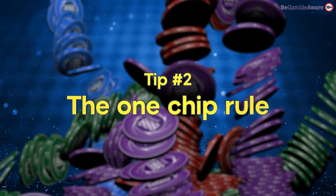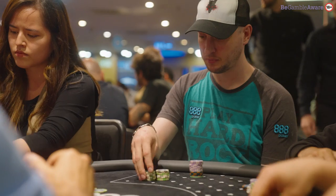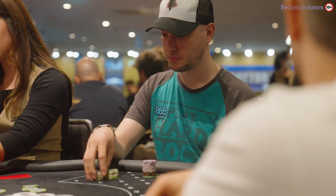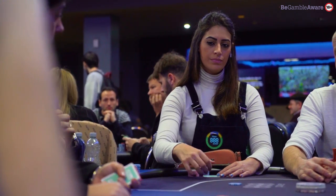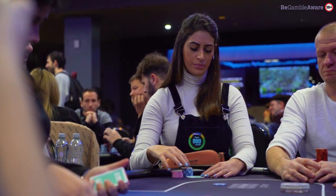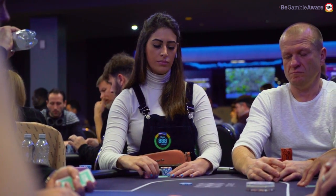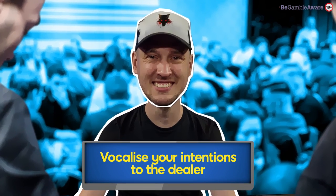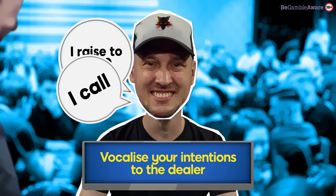The one chip rule. If you're new to live poker, there'll be rules you're not familiar with. One of these is the one chip rule. Let's say someone at your table raises to 400 and you throw in a single 1000 denomination chip — this will be ruled as a call, no matter what single chip you throw into the pot. To make it clear what you want to do, vocalise your intentions. Say 'I raise to 1000' or say 'I call.' This is because verbal declarations are binding.